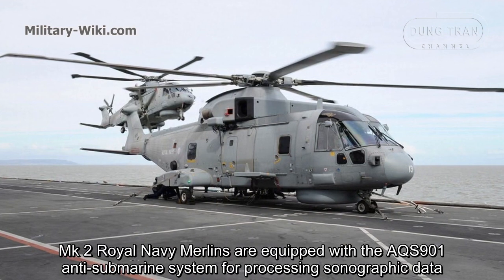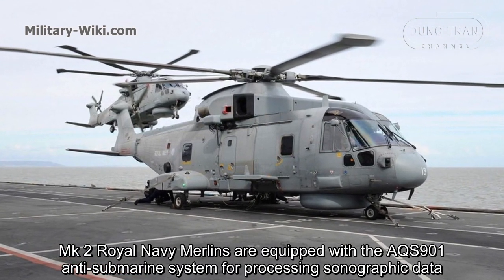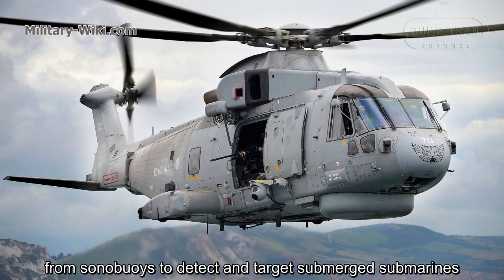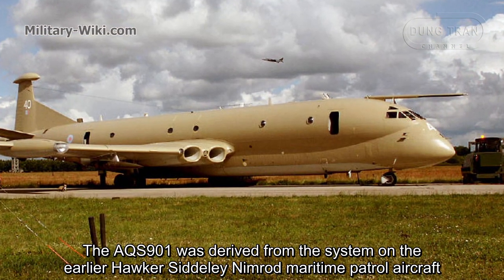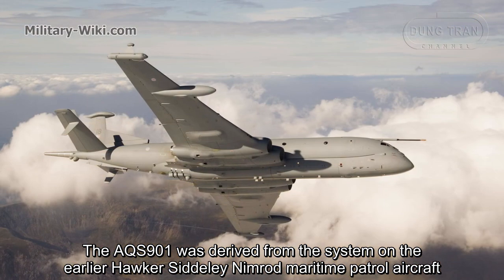Royal Navy Mark II Merlins are equipped with the AQS-901 submarine processing system for handling sonar data from sonobuoys to detect and target submarines. The AQS-901 system was derived from the system used on the earlier Hawker Siddeley Nimrod maritime patrol aircraft.